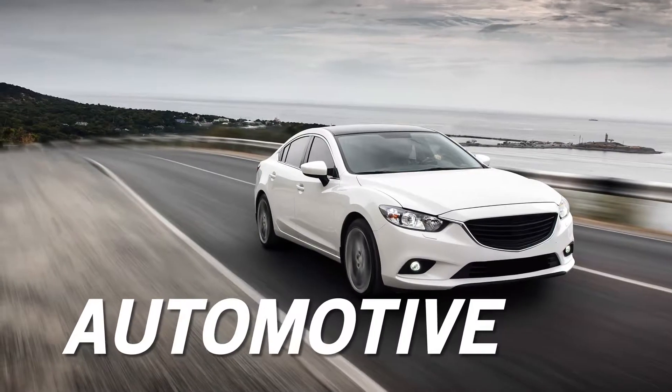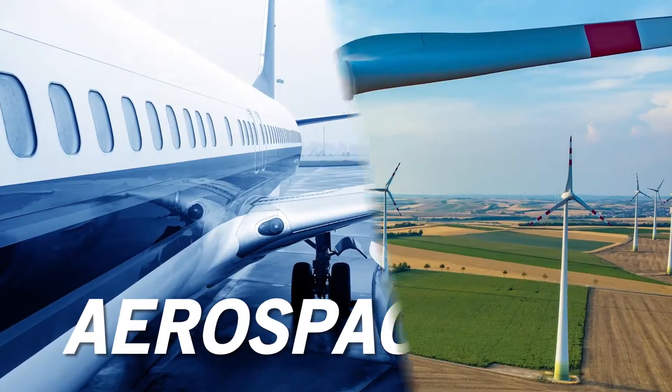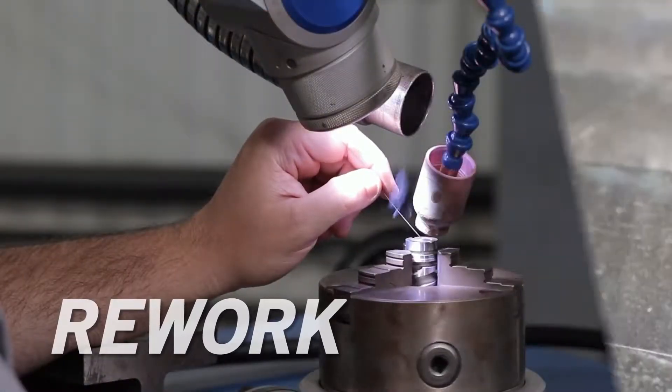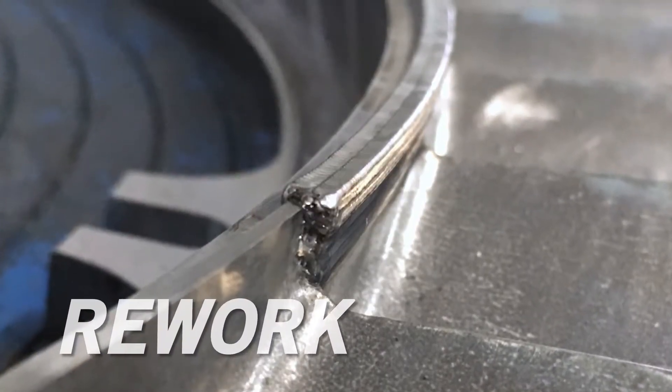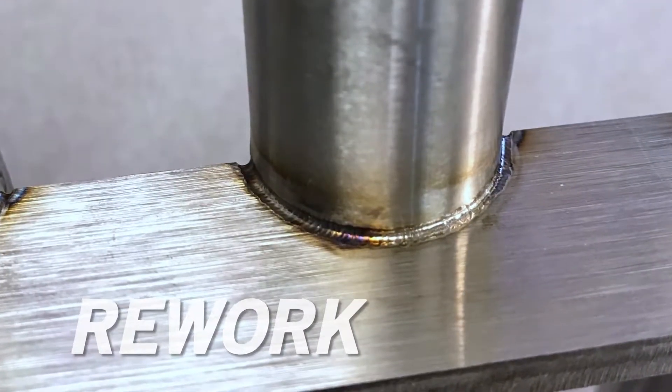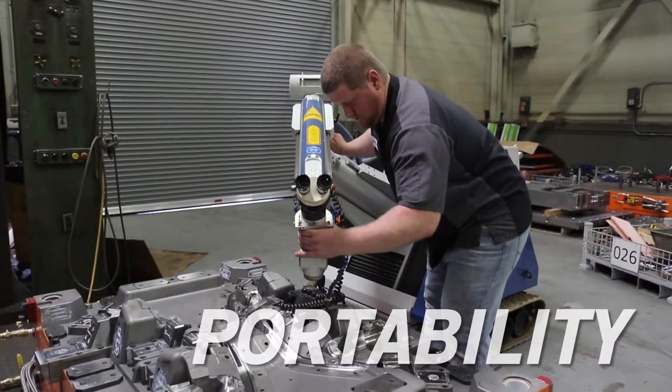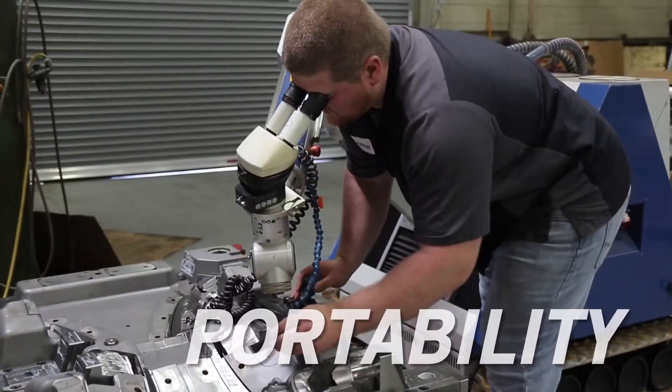In all industries, including automotive, aerospace, energy, and more, mobile laser welding is fast for reworking worn or damaged components. Defective soldering and welding seams are easily repaired. Portability and fast setup time reduce disruptions to the workflow.